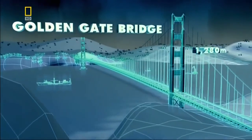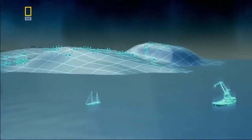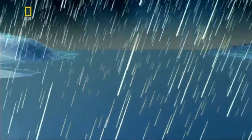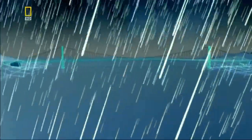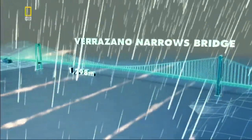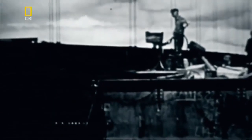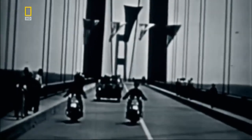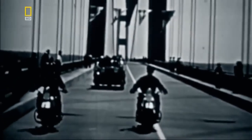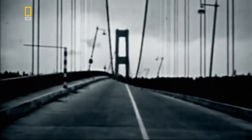Building taller allows suspension bridges to span greater distances. But as their decks get longer, they're also more likely to twist and bend. They must now be designed to resist a particularly destructive force of nature — wind. In 1940, a new bridge opens across the Tacoma Narrows in Washington State, but it has a fatal flaw. In a modest wind, the deck begins to move up and down, then starts to twist, and finally the bridge collapses.